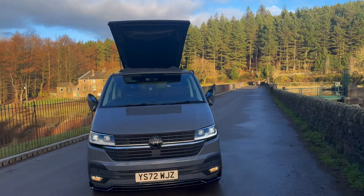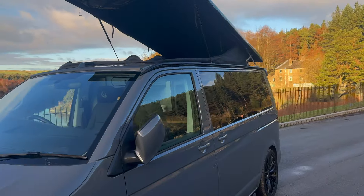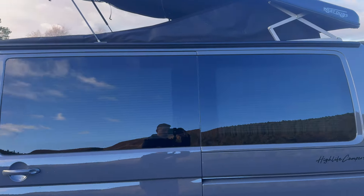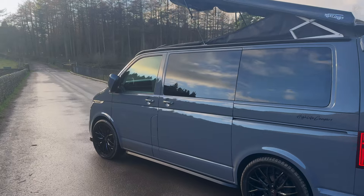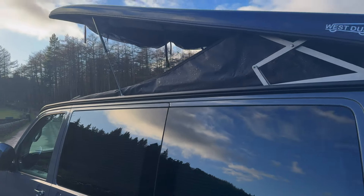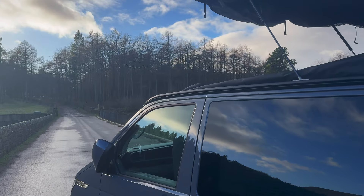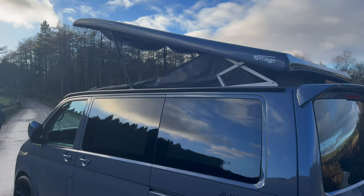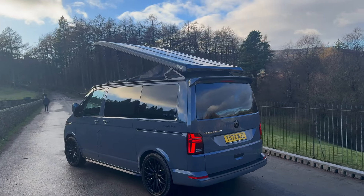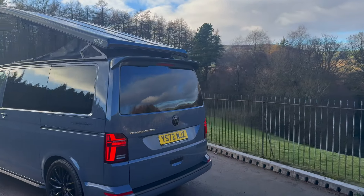From the front it looks absolutely great. All our campers have privacy glass windows all around the van — there's an opening window on the kitchen side, and on the passenger side we've fitted a Remo awning rail which runs all the way down that side. It's really stealthy but it fits virtually all awnings and canopies, and that is part of the platinum package. Around the back, this van is a tailgate and we fitted the color-coded rear spoiler, also part of the platinum package, with the badge blacked out at the back as well.